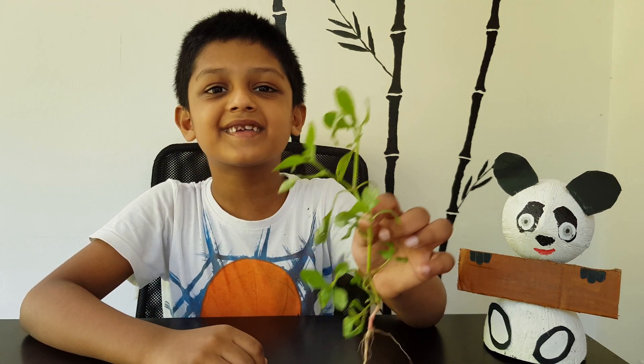Hi everyone, I am Moana. Today we are going to talk about plants. One more friend is here to learn with us. It's Ponda. Hello. Let's start.